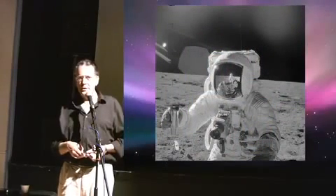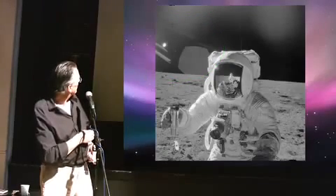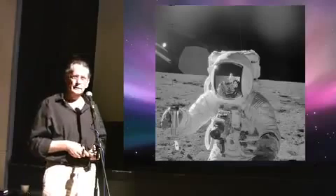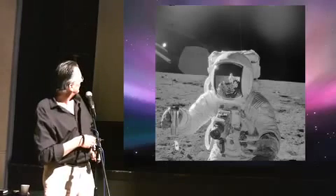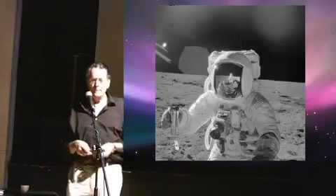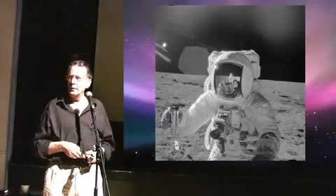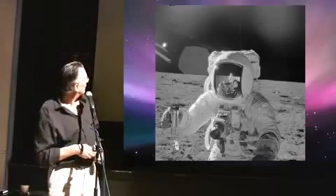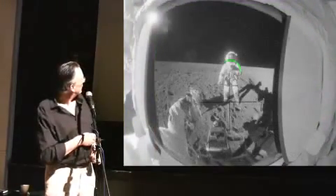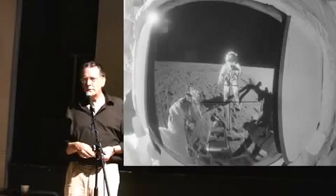Moving on to Apollo 12, we have a very strange image here — very weird indeed. There's the lens flare, but this is not lens flare. Remember I mentioned we should look out for those little girders in the background of the globe? Possibly those are they. This is Al Bean on Apollo 12, taken by Conrad. You can see where the sun is coming from, over his right shoulder. And his whole shadow area here is beautifully detailed and illuminated, which it shouldn't be. It's black and white film, not color.